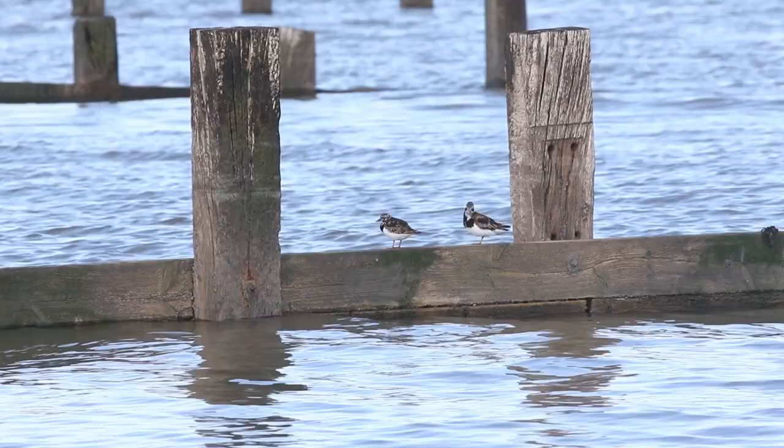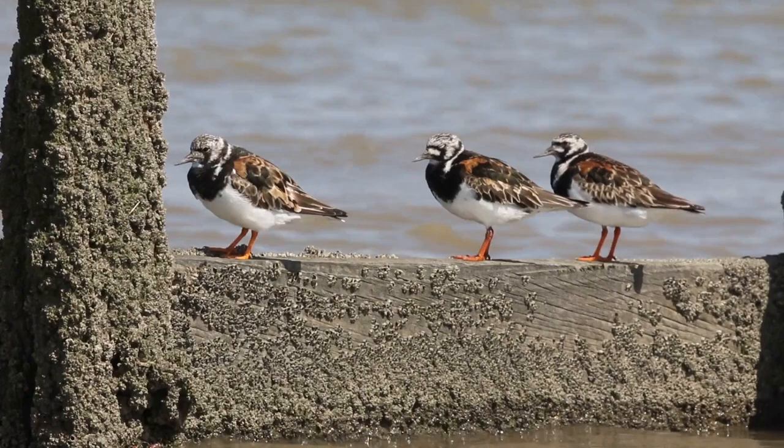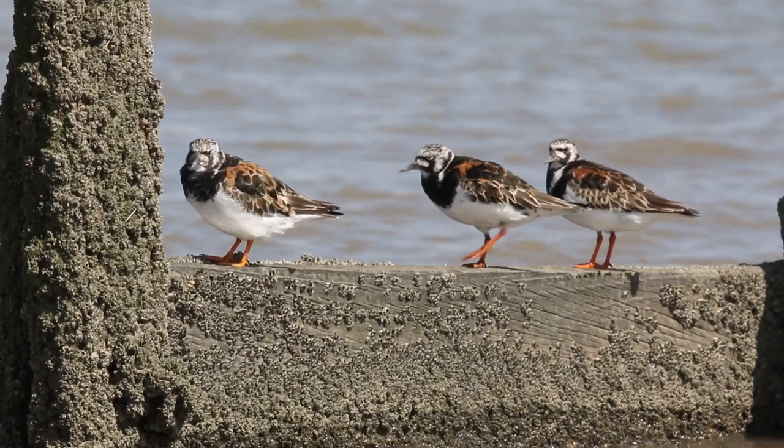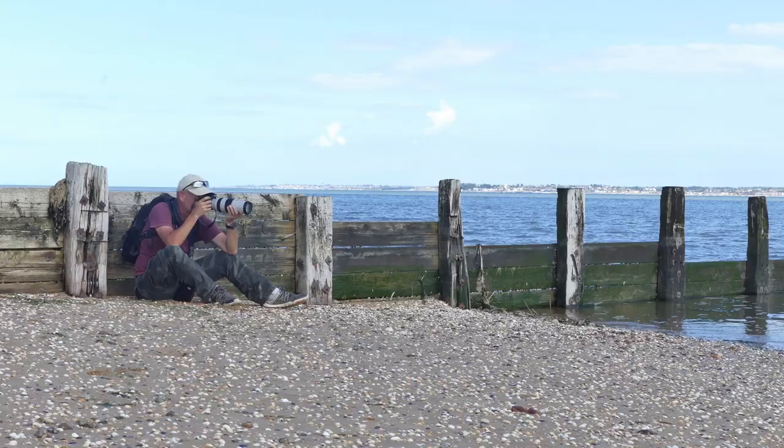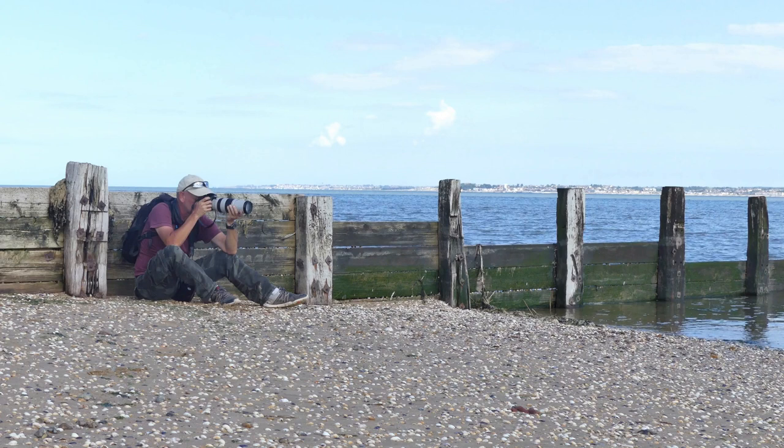Turnstones don't spend all of their time turning stones. They spend a lot of time resting, especially at high tide. These high tide roosts are just as important to birds like this as mudflats are for feeding. A good way to watch these birds is to sit and wait for the incoming tide to push them close.